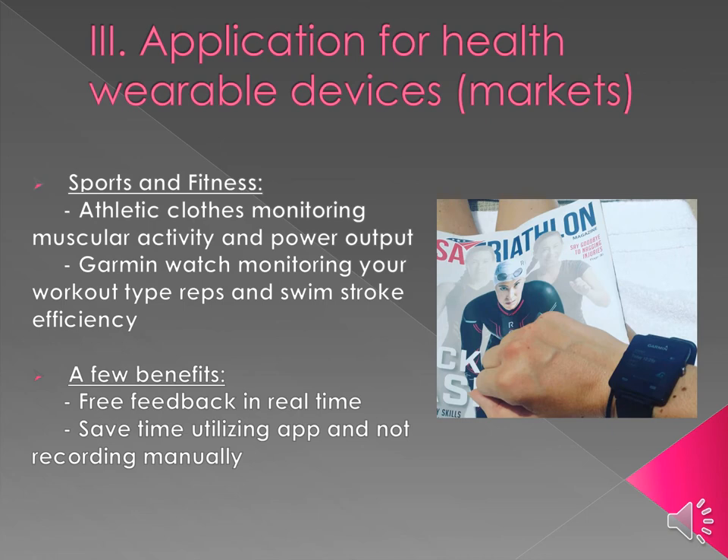Let's discuss applications for health wearable devices in sports and fitness. Millions of athletes rely upon fitness wearable devices day to day. Available devices include athletic clothing that monitors musculo-electrical activity, giving you power output in real time. Millions of people also use Garmin watches. Triathletes utilize swim stroke efficiency tracking as well as workout type and repetitions. This feedback from the Garmin app or athletic clothing app helps coaches and athletes improve performance faster than recording on paper, with free companion apps that really drive performance for both coach and athlete.